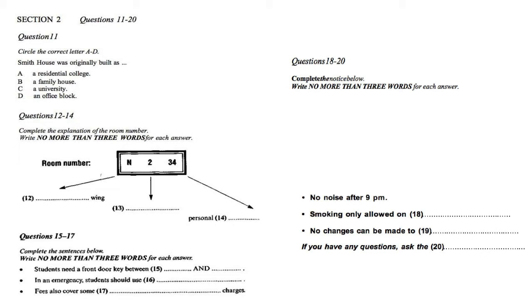Now turn to Section 2. Section 2. You will hear an address by the college president welcoming new students to a residential college. First, you have some time to look at questions 11 to 14. Now listen carefully to the first part of the talk and answer questions 11 to 14.